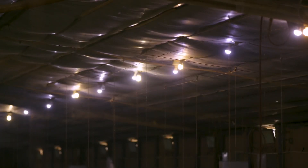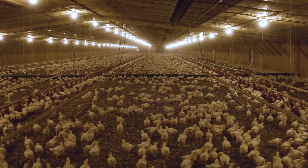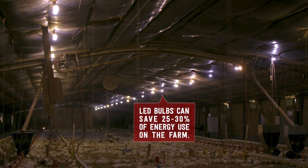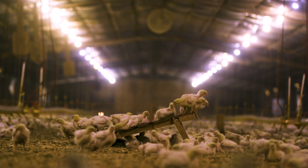We've gone from incandescent to fluorescent to now LED bulbs because it's quite an energy-cutting system. And if the birds stay just as healthy and happy with those bulbs, we've probably realized about a 25% to 30% savings in energy, and I would reckon next year we're going to see even more of a savings.